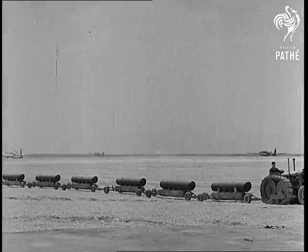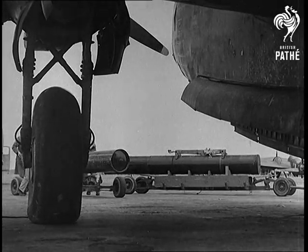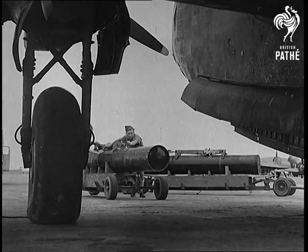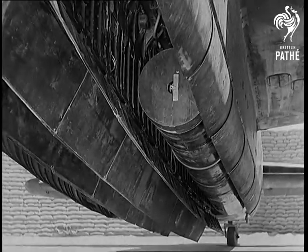Another accomplishment of the Wellingtons is mine laying. They share this with other types of aircraft, but it's only recently that this side of their work has been made public. Of considerable size, the mines are dropped by parachute, which opens out after release.